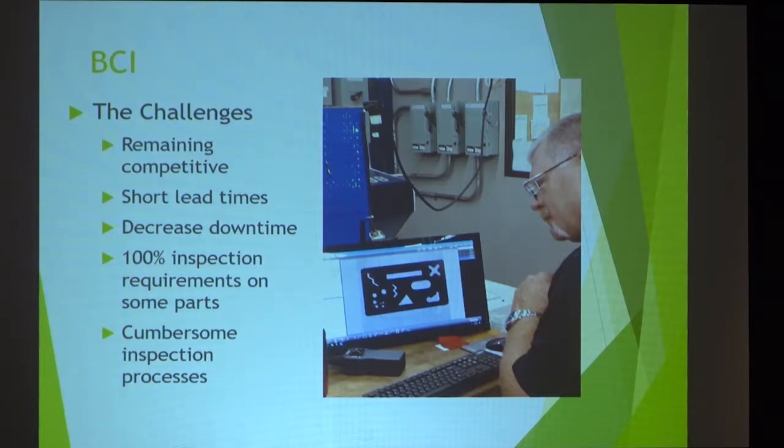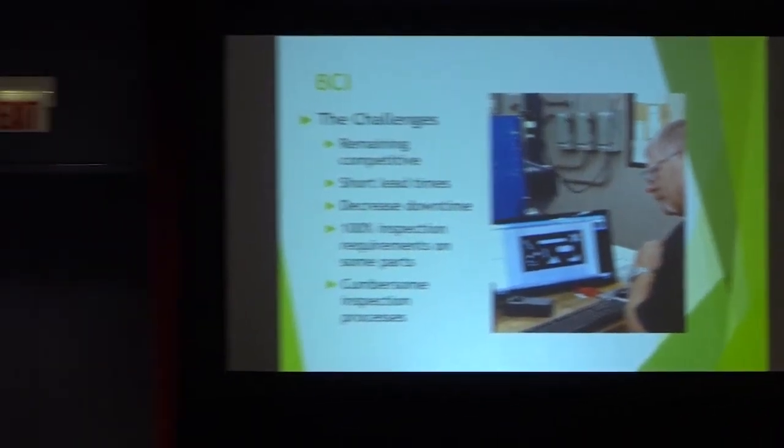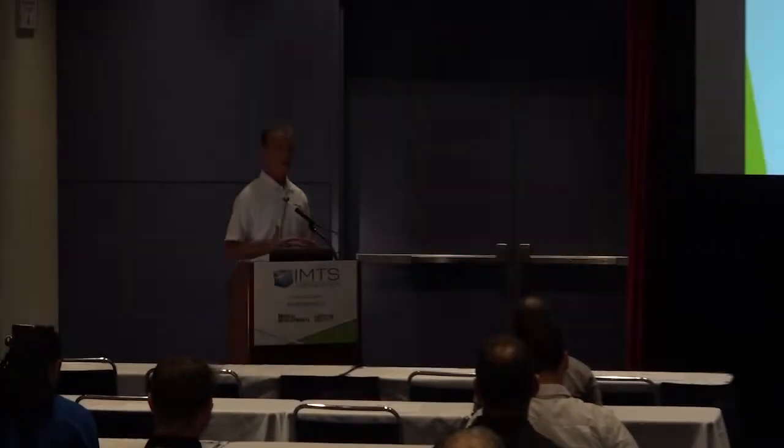They recognized that to remain competitive, they needed to shorten lead times and get the process dialed in to be more effective at measuring parts and eliminate the bottleneck. Instead of looking at QC as a curse, they're treating it as an additive element to the manufacturing process — which is exactly what it needs to be. They also needed to decrease downtime, and in some cases had parts requiring a hundred percent inspection, so they needed to do that quickly.